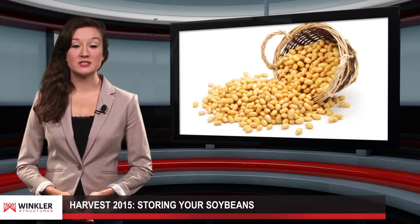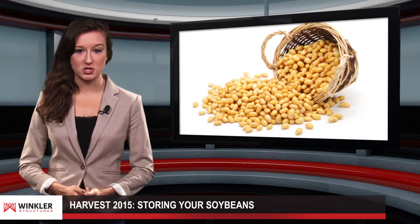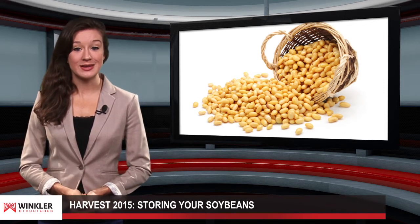On-farm storage of soybeans varies slightly from corn storage. During the winter, soybeans should be stored at 13% moisture or less. Farmers should invest in a storage solution that matches their unique needs.